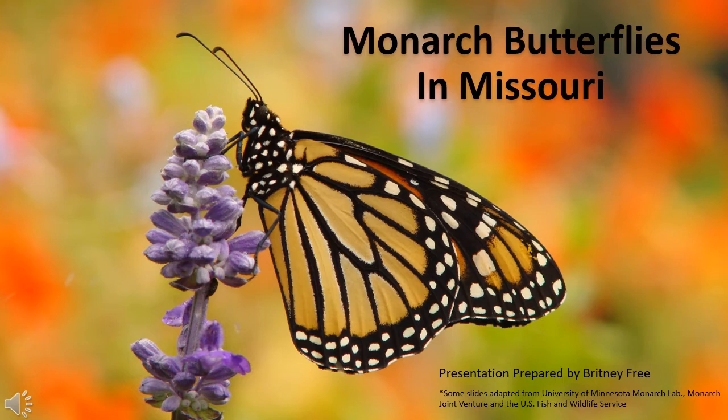Today's presentation will contain a little bit about monarch butterflies' migration, the life cycle of the monarch, and some threats facing them right now, and what we can do to help.